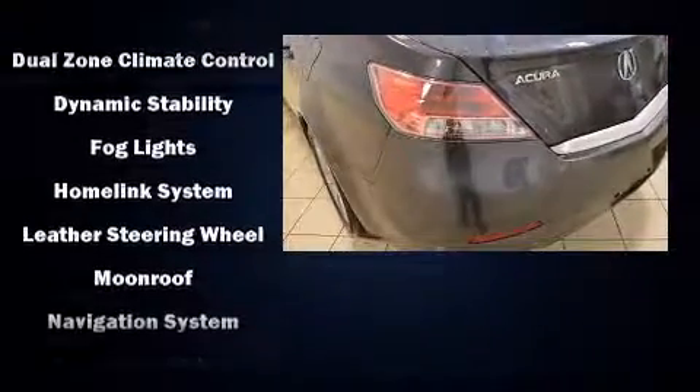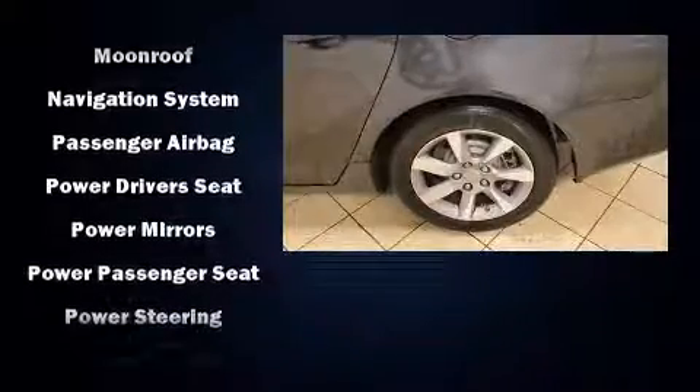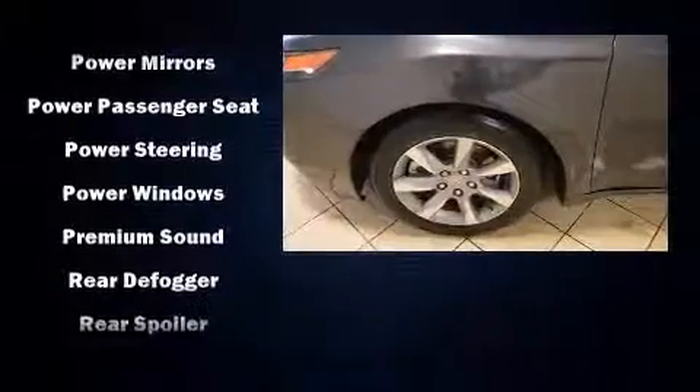Acura also prioritized safety and security by including dual front impact airbags, a security system, and four-wheel disc brakes with ABS.